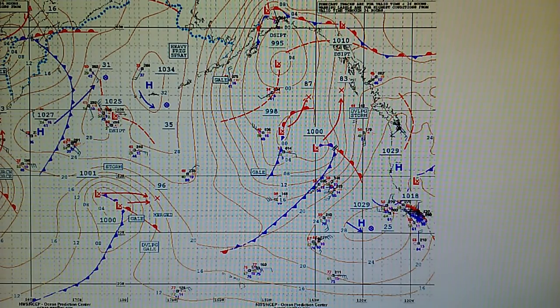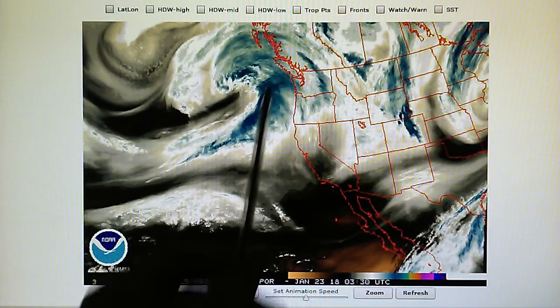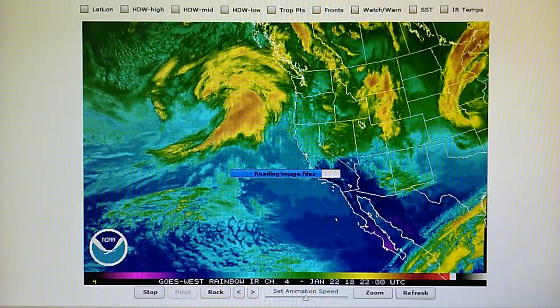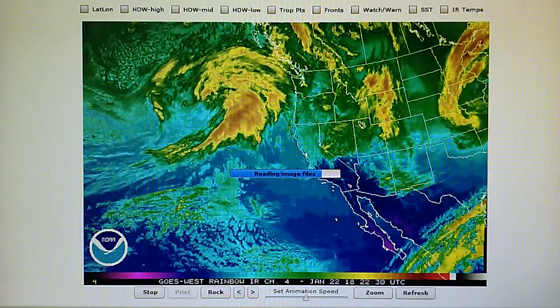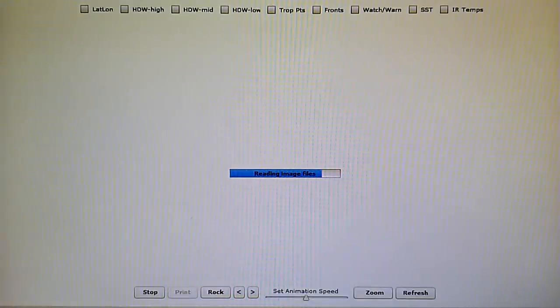We've had cooler than usual temperatures the last few days, but today's been a little bit warmer. We've had cold nights down in the mid-30s. Getting back to the maps, we can see that developing storm moving into the Canadian area. We can see the moisture field here has been chopped up and evaporated, and that's why we had clear skies today.